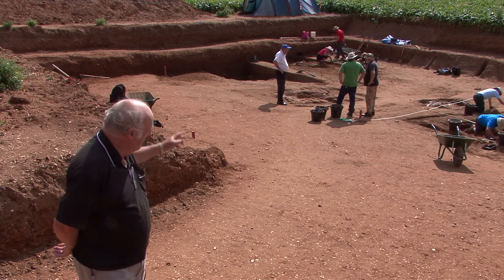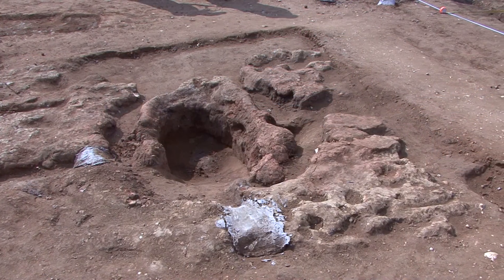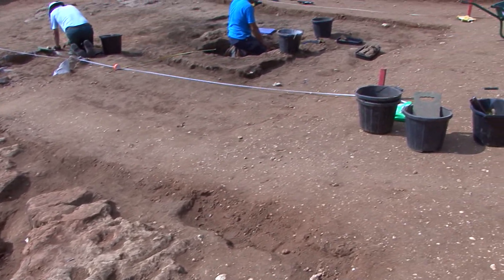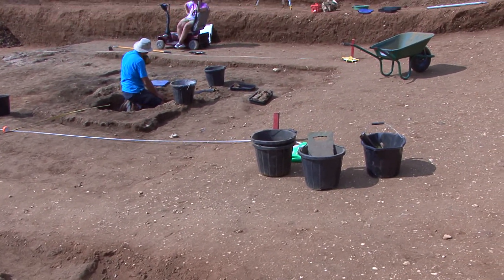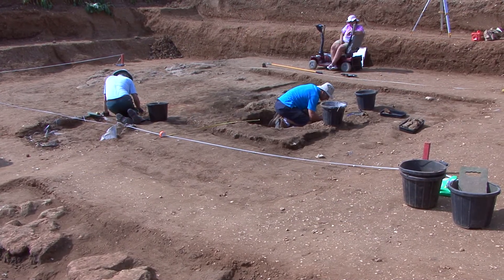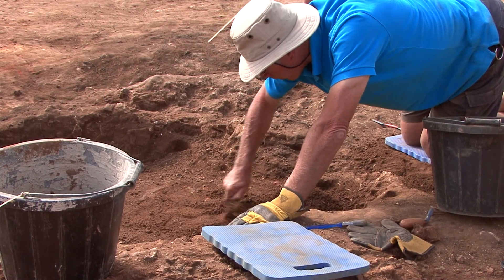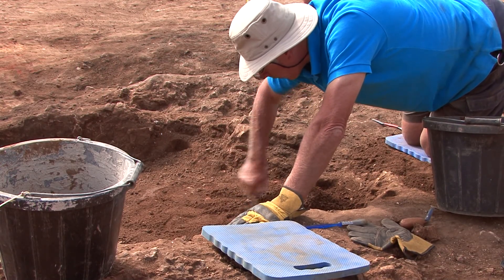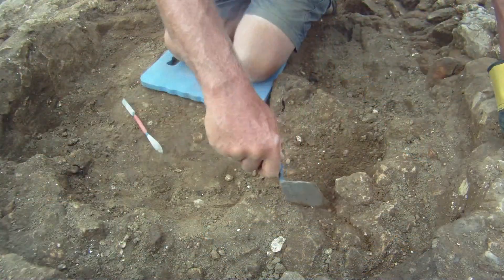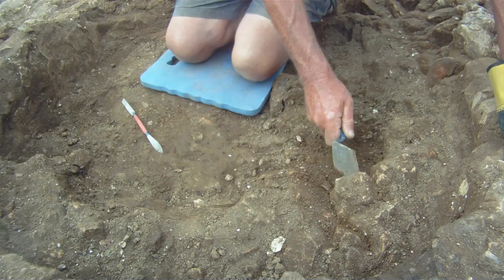The findings have been most exciting. We've re-exposed last year's oven and a second oven structure that we found at the very end of last season — one we were able to identify but not excavate. We've now re-exposed it and are in the process of planning and excavating it. We've determined the outer wall of the structure, which seems to be rectangular, though it's not in pristine condition — it's eroded quite badly.